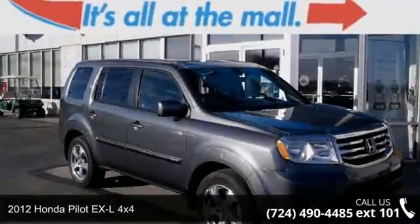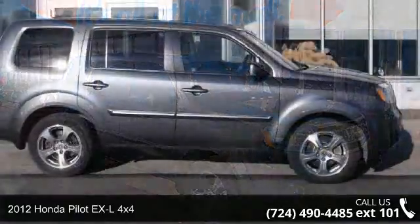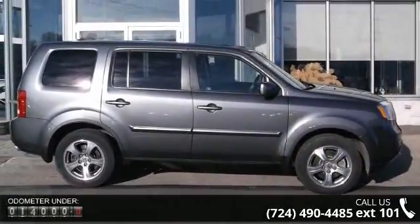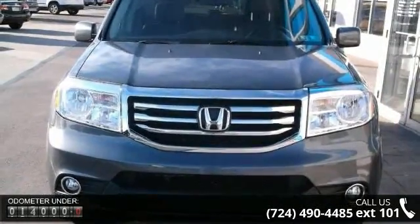Step onto the 2012 Honda Pilot. If you are looking for a first-rate auto, this one could be yours today. This vehicle comes with a reliable six-cylinder engine, connected to a smooth shifting automatic transmission.